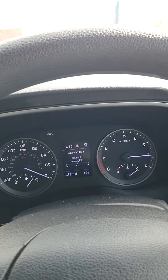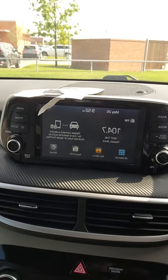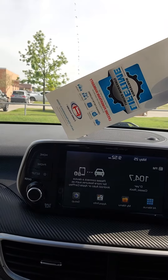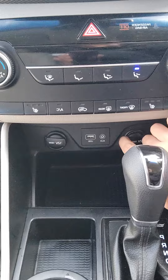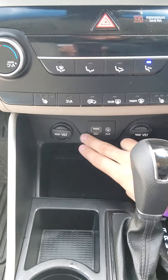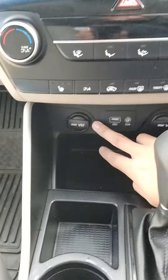Here's your gauge — 51,000 miles. You do have a screen, and it does have a lifetime powertrain warranty as well. Got a 12 volt outlet down here, aux, USB, and an alternate 12 volt outlet for your passenger.